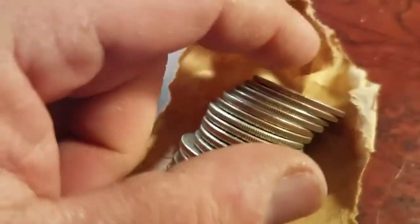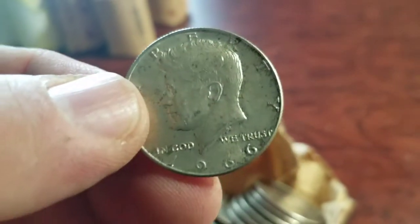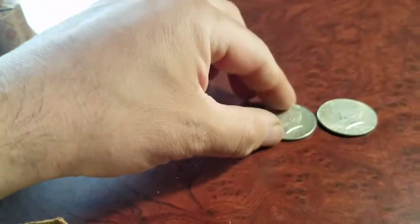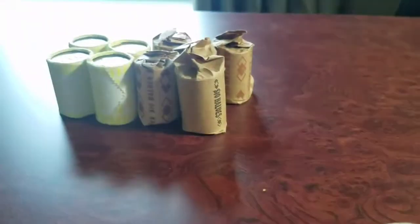Nothing else yet, but we got another silver! I just opened up this roll — oh, this is awesome! Customer wrap, a 1966, and that's a 40-percenter. That's awesome — that makes two for the customer-wrapped. There's nothing else in the roll. I'll let you know when I have something else.